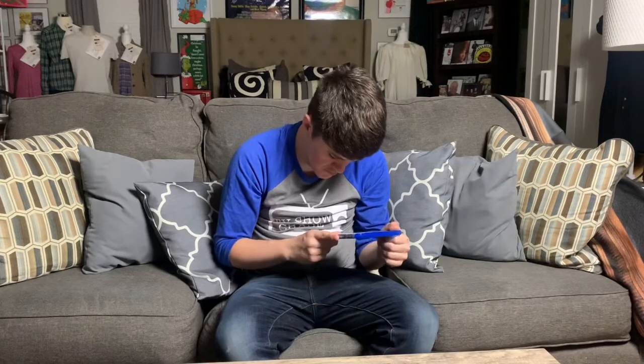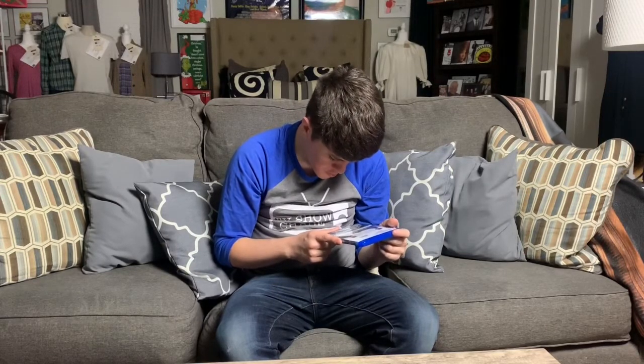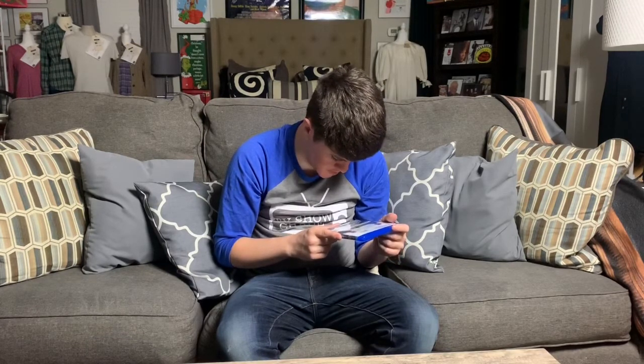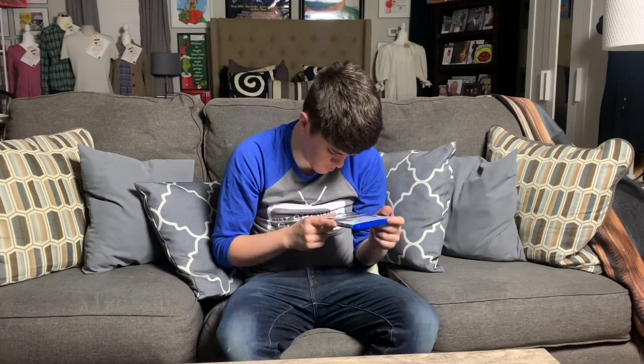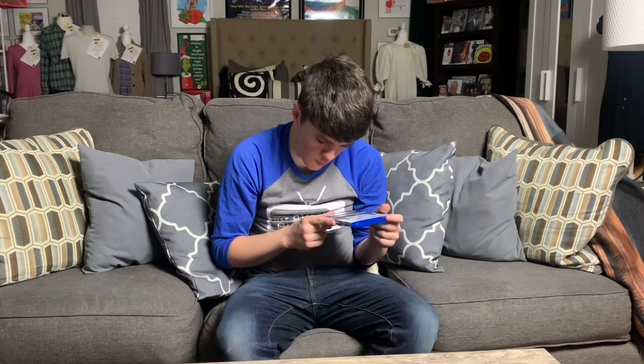Rated PG, made by Sony Pictures and WDigital. It has 5.1 digital sound and runs an hour and nine minutes. This movie goes by so fast because it's such a good movie.